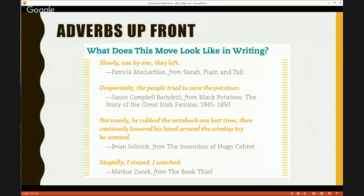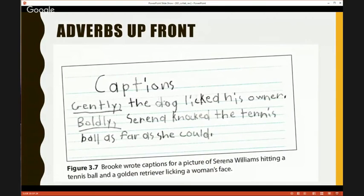It didn't matter if that student was seven or 15 — they all seemed shocked that this was an actual thing they could do. Here's a really young student who used this — actually a first grader, even though our book is for third grade and up. We showed pictures: one of a dog looking at its owner, another of tennis great Serena Williams hitting a ball. The student came up with: 'Gently, the dog licked its owner.' 'Boldly, Serena knocked the tennis ball as far as she could.' These are the kind of things we did to test drive. It really helped students have options.